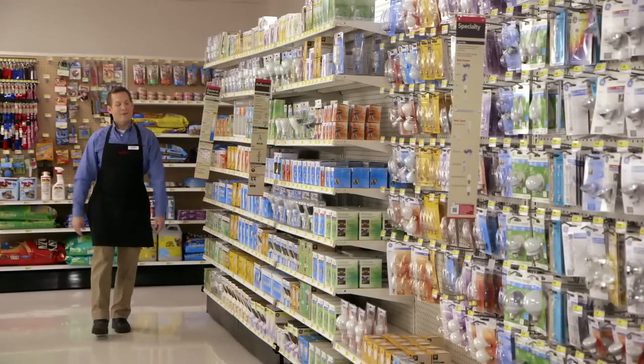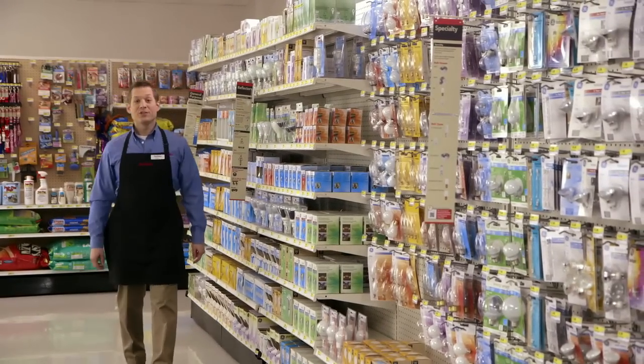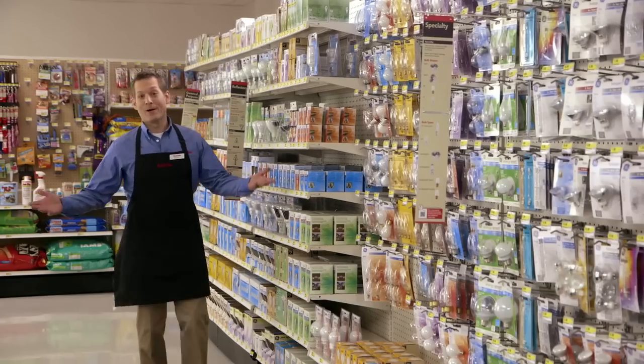Notice anything new? There have been some changes to this aisle, and more are coming. But I'm here to show you what these changes are and why they're happening at all.